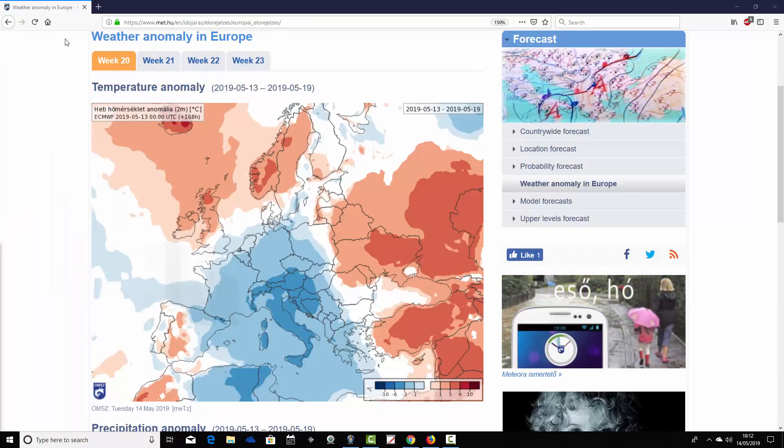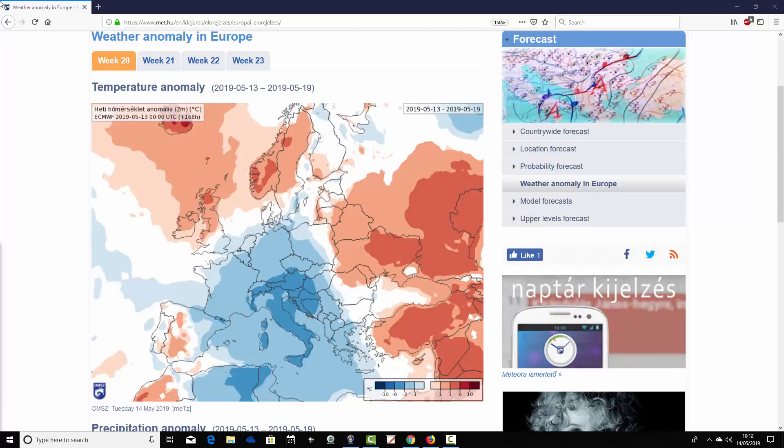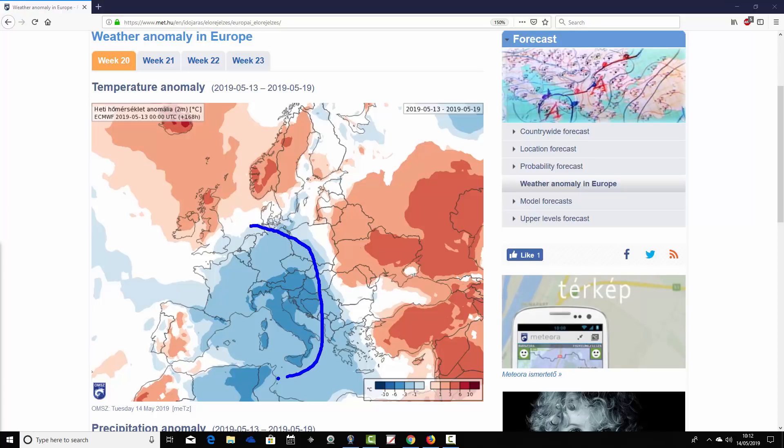Starting off with week one temperature anomalies for the UK and Europe — this is week 20 for the year, taking us from the 13th through to the 19th of May. The coming week looks cold to average across many parts of Europe. Much of central Europe and down into the central Mediterranean looks below average, with the coolest weather around Italy and the Balkans, where anomalies are around three to six degrees below average. More widely, France and Germany come out around one to three degrees below average.